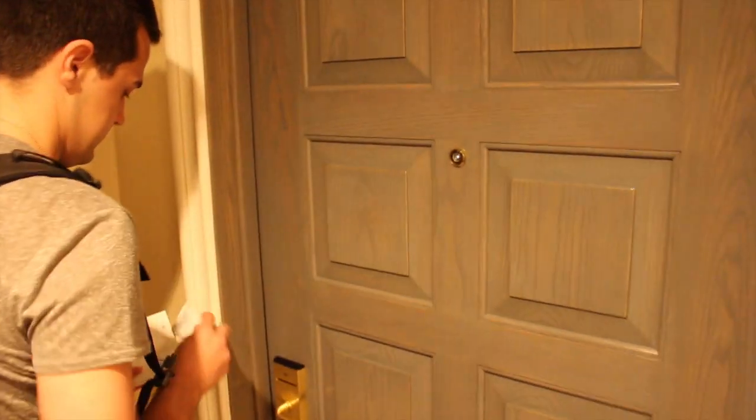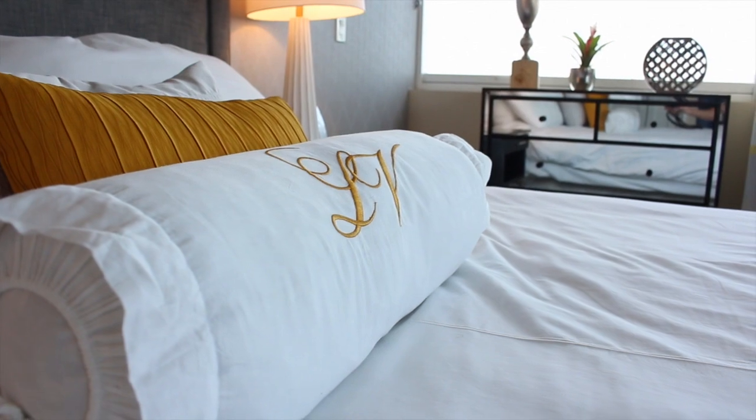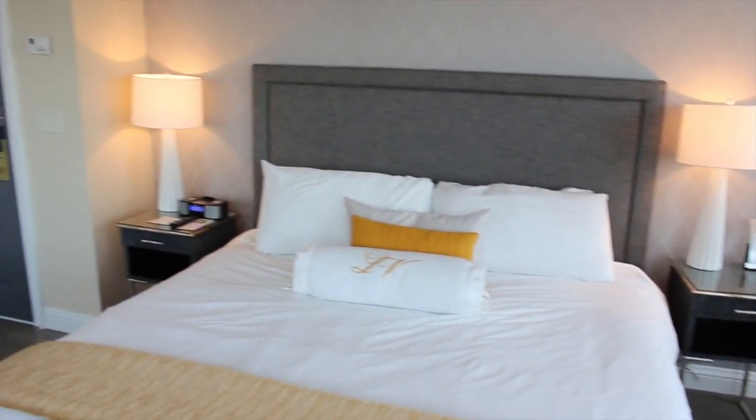During my stay, I had the privilege of staying in one of the newly remodeled Sky Suites located on the 10th floor. It's a very modern room with a lot of natural light and window walls that allowed the Pacific breeze to fill the room.